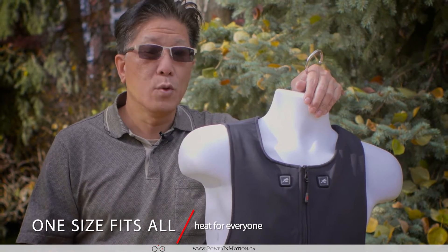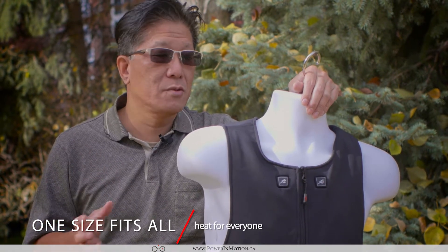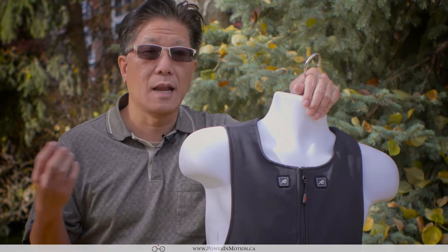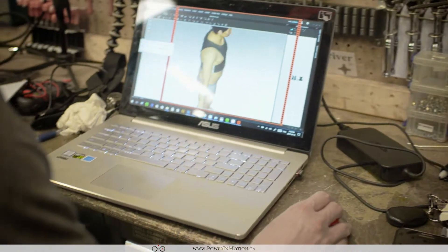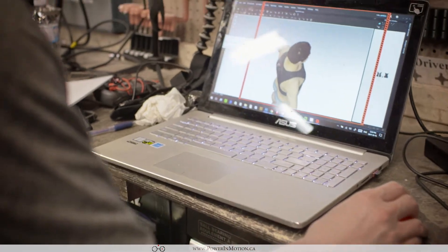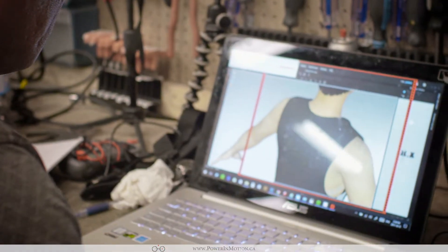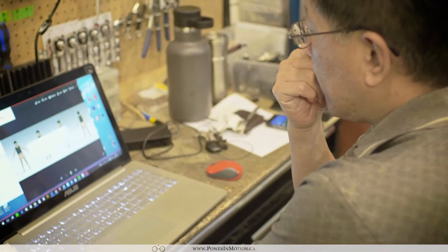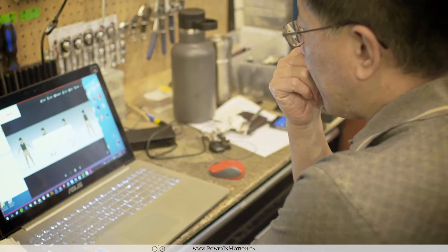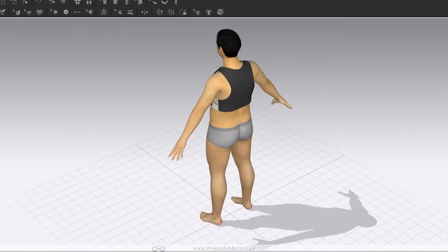Number one is basically one size fits all. We tried really hard to develop a vest that allows you to fit different body shapes, different heights, and different widths. How we were able to accomplish this is by using 3D development — we basically loaded up different models and then actually tried it, making sure that everything fits across all the common body types.